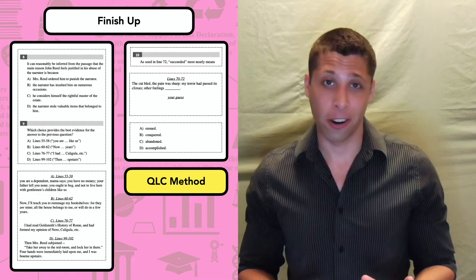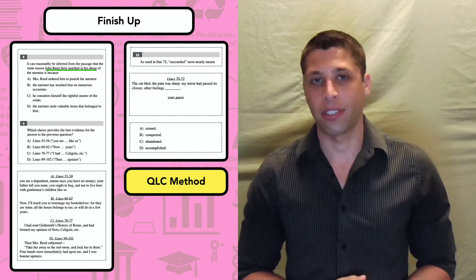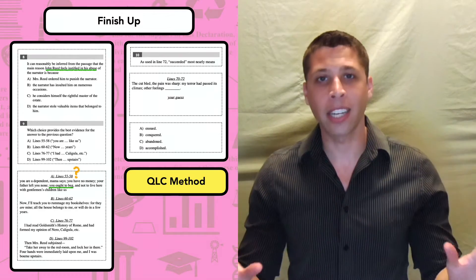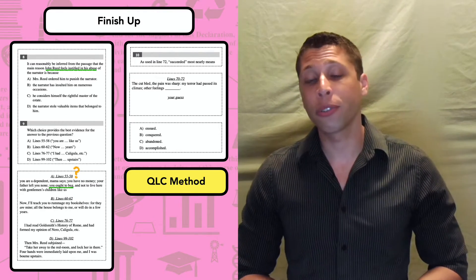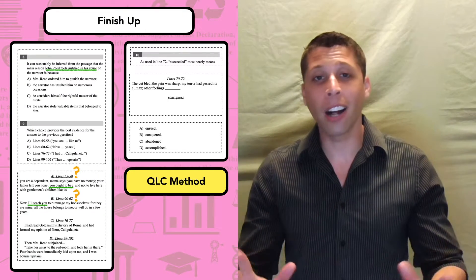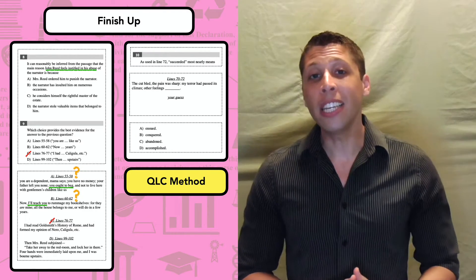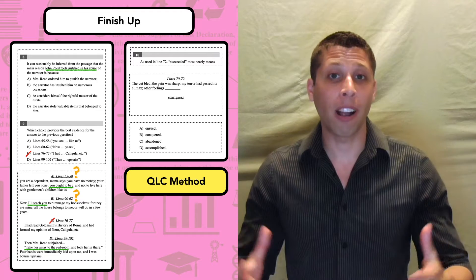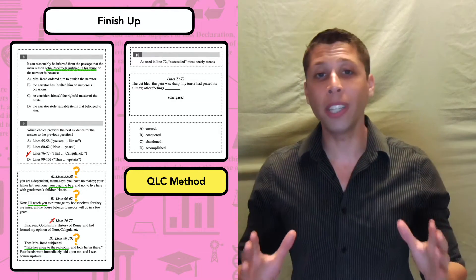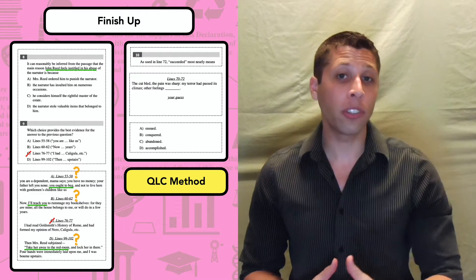Now that we've looked at all the question types, let's finish the passage. Pause the video and work through questions 8, 9, and 10, remembering to use the QLC method for both the evidence pair and the vocab question. This evidence pair is hard — the question wants to know why John Reed feels justified in his abuse of the narrator. Line reference A kind of sounds like abuse — 'you ought to beg' — but I'm confused by the rest. That's okay; it's related enough to keep. Line reference B also sounds like abuse: 'I'll teach you to rummage my bookshelf' — that sounds like a threat. Line reference C is obviously wrong — a random line. Line reference D also sounds like abuse: 'take her away, lock her up.' Even if we don't fully understand these line references, we trust the process — the choices will help us.